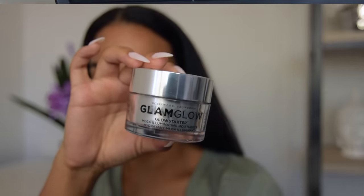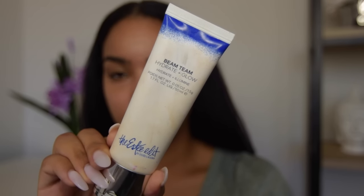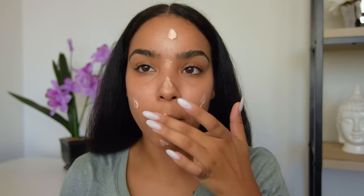I've already applied my moisturizer, but I'm also going to add the Bean Team Hydrate and Glow Cream to my face. This is going to give me a golden undertone which looks so good under any foundation.